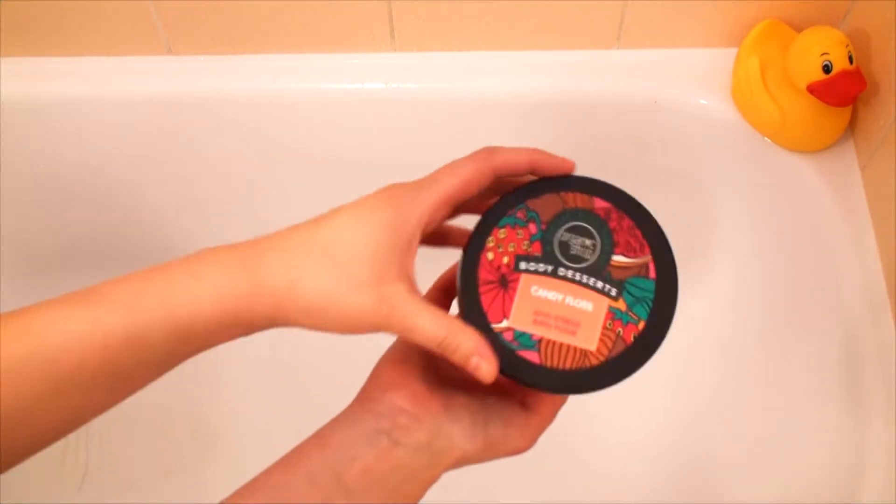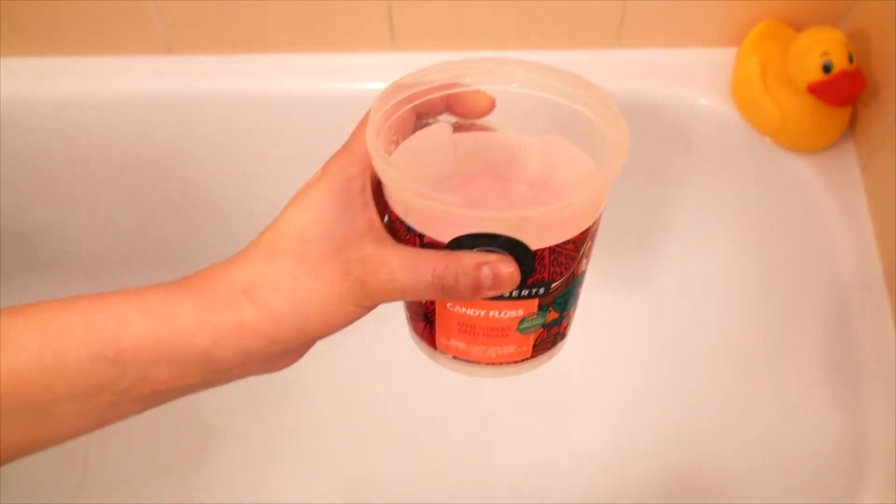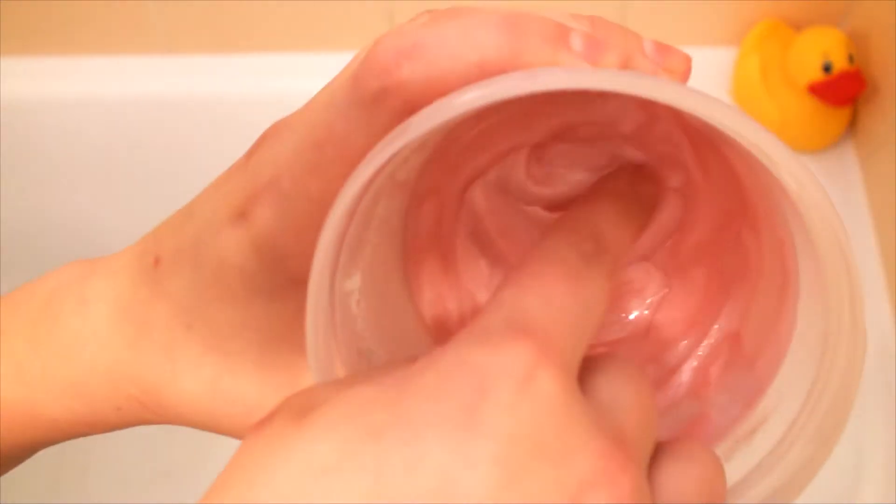First bubbles! This Organic Planet cotton candy bubble bath smells marvelous and I love touching it. Just dissolve one handful of mixture in water and watch the foam become alive.